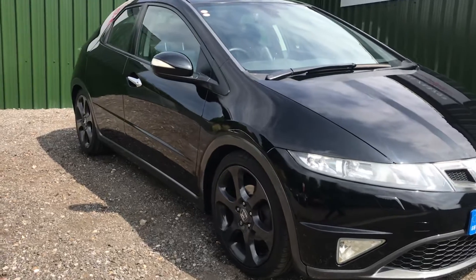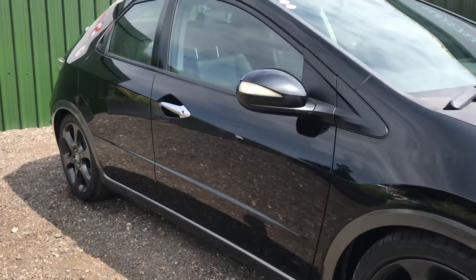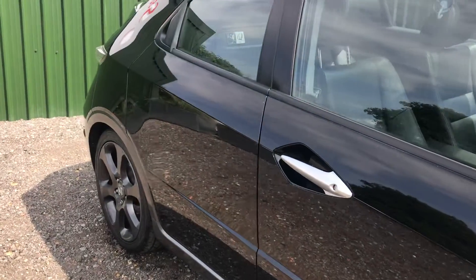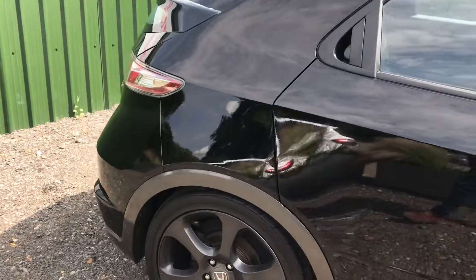It's come in as a main dealer Honda part exchange, originally owned by Honda UK themselves and then one private owner since. The vehicle has been maintained with full history with Honda themselves.